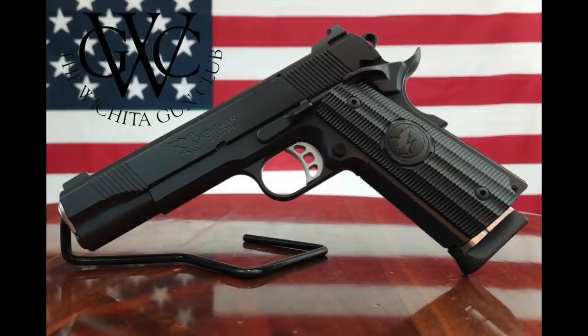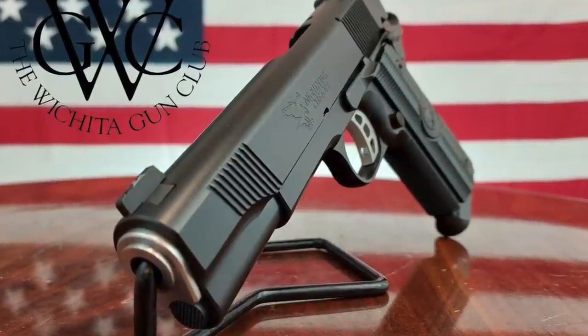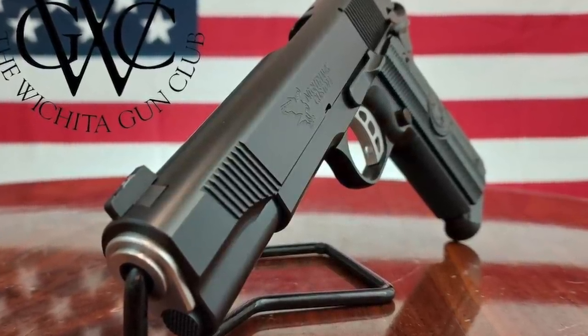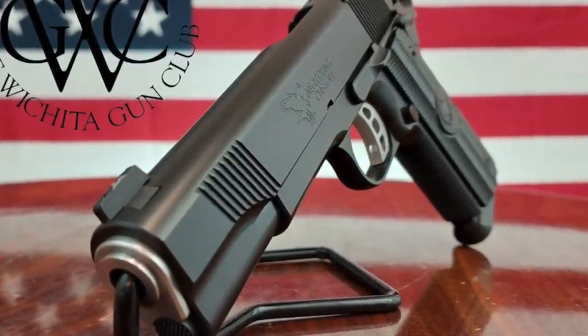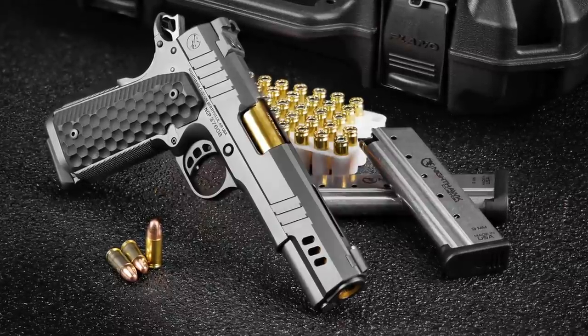Moving from the common man's price range into Park Avenue territory, Nighthawk Custom is offering their GRP 1911 5-inch in the new 30 Super Carry with IOS cut and Trijicon RMR plate - which would hands down be my choice if it were roughly three thousand dollars cheaper. Nighthawk is also offering the Nighthawk Custom President model in 30 Super Carry.